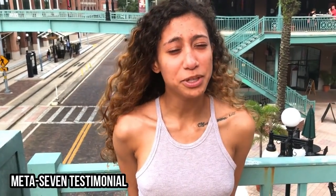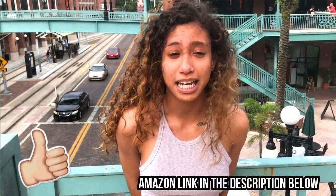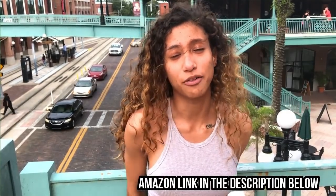Hi, my name is Gabby. I've been using the product Meta 7 for about three months now and I love it so much. It gives me so much energy during the day, allows me to stay focused, and it seems like I can get through anything throughout the whole entire day with this one product. I really recommend it.